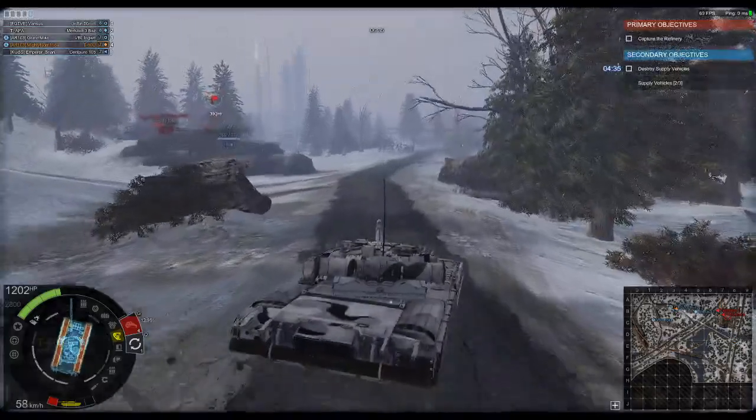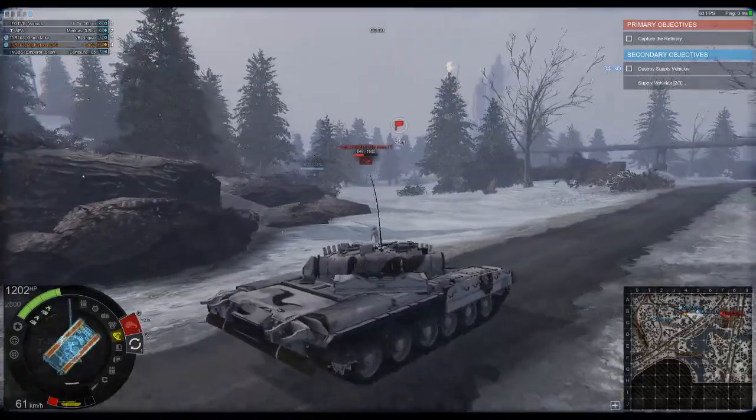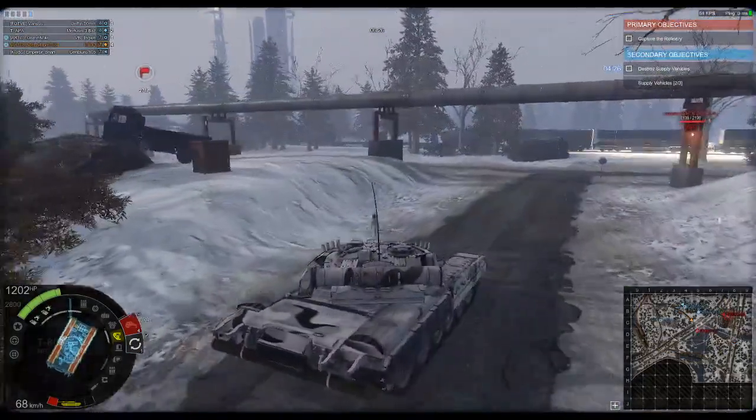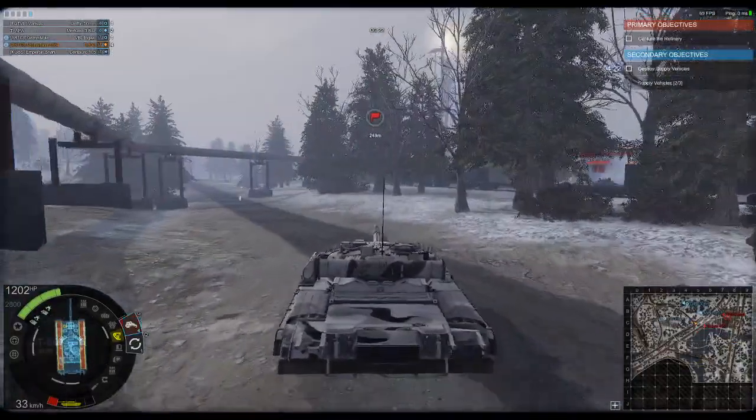The T-80 has seen service in a number of countries: China, Cyprus, Egypt, Pakistan, Russia, and South Korea, just to name a few. We also know Czechoslovakia and Ukraine use the T-80, as well as some other countries.